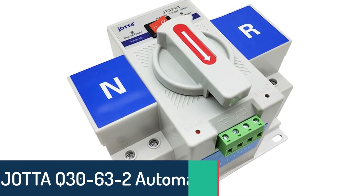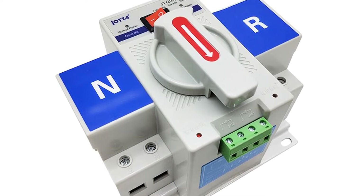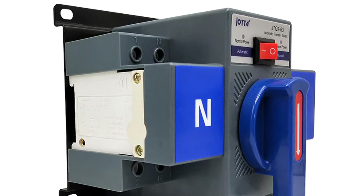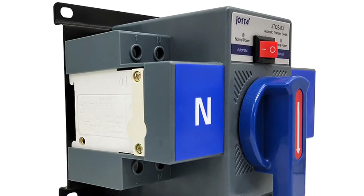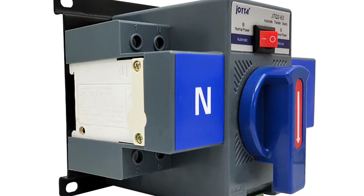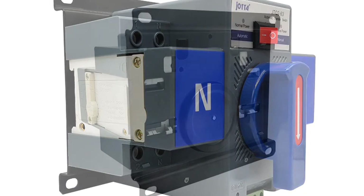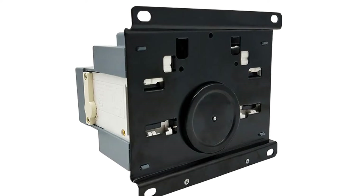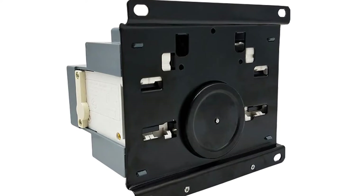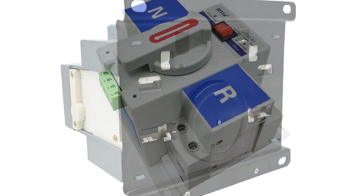Number 4: Jata Q30-63 2 Automatic Transfer Switch. The Jata Q30-63 2 Automatic Transfer Switch is a cost-effective way to protect your electrical equipment from surges and spikes. This device is ideal for the commercial, industrial, and residential markets where power surges pose a costly threat to expensive electronics. Whether you're a commercial business owner or an electrician, you don't have to worry about the cost of electrical surges affecting your equipment. Jata's Q30-63 2 is ready to protect your valuable electrical equipment against power surges, lightning strikes, and brownouts.